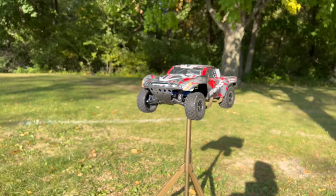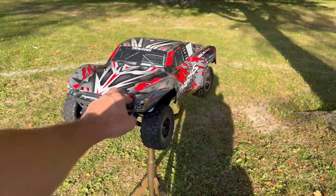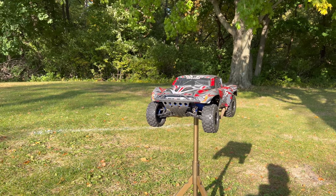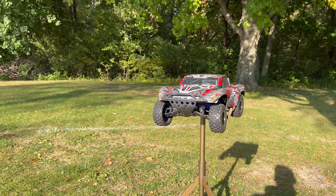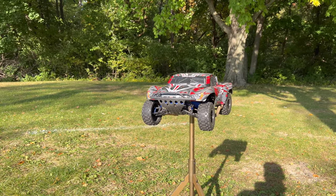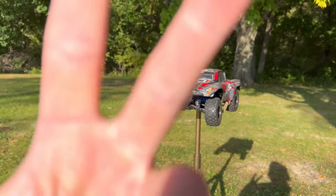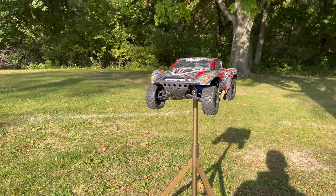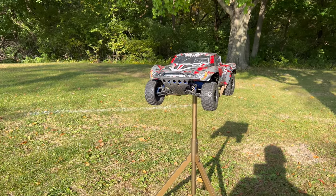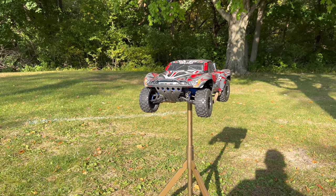Moving on to my fourth favorite RC car — the Traxxas Slash two-wheel drive. This is an RC I wasn't even going to buy; I bought it for content purposes to make a build series. Not only did I gain probably the most subscribers from that build series, it also became one of my favorite RC cars. I already owned a Traxxas Slash 4x4 and a Slash 4x4 Ultimate, so I thought why would I want a two-wheel drive? But this started off as a brushed Slash and has since been converted over to brushless.